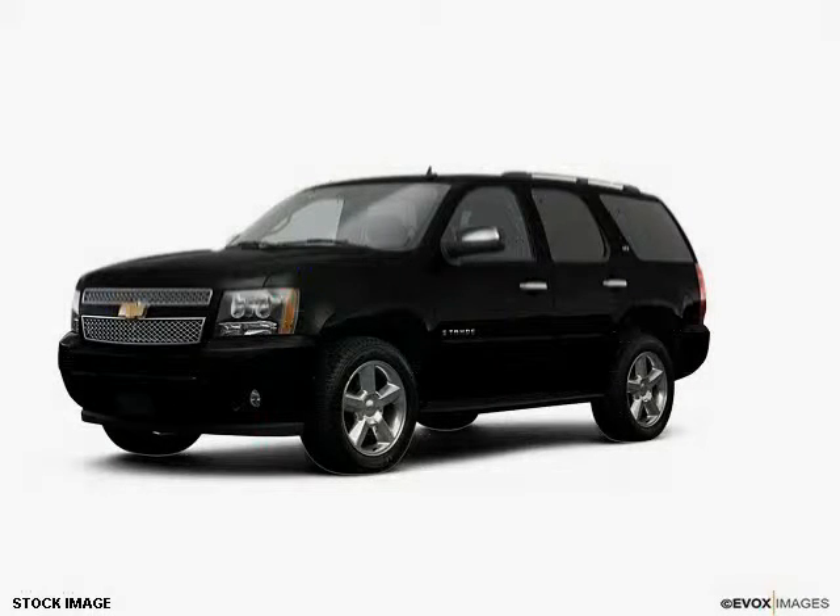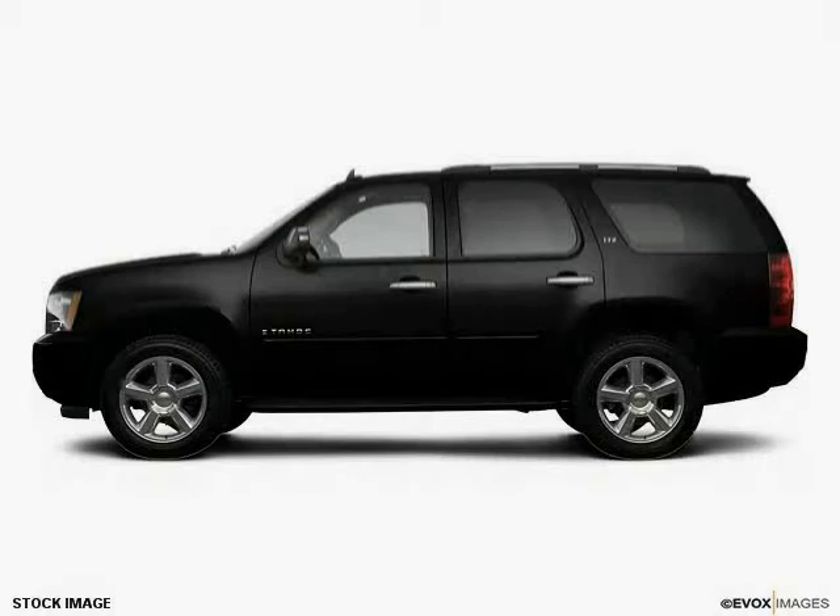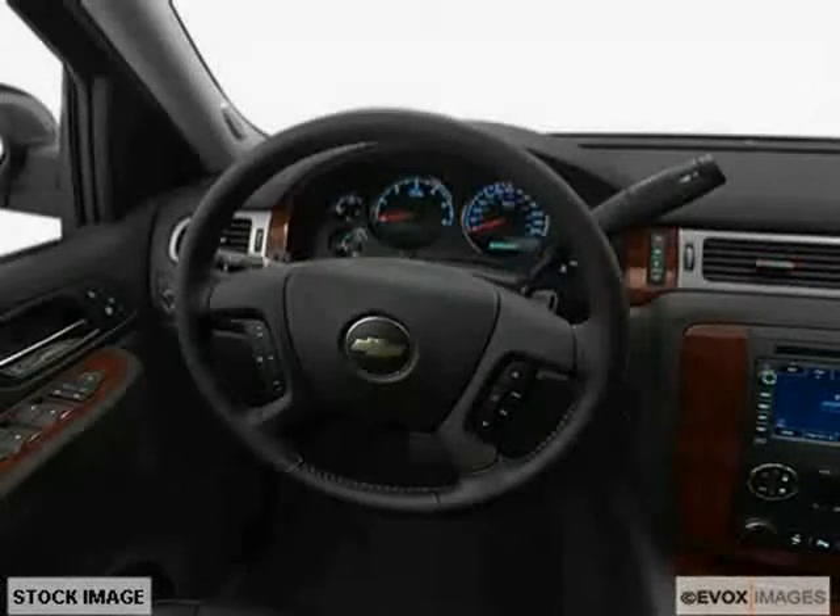This 2008 Chevrolet Tahoe is equipped with air conditioning, power door locks, cruise control, heated outside mirrors, power mirrors, dual airbags, power windows, and a side airbag system.